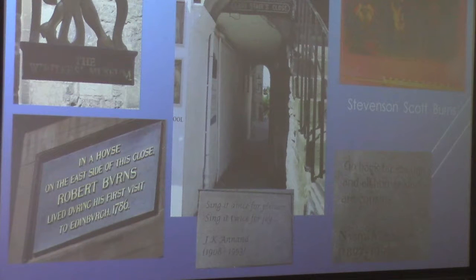Through another close — Lady Stair's Close — is the Writers' Museum. On the east side of that close, Robert Burns lived when he was visiting. The museum itself is dedicated to Stevenson, Scott, and Burns, and you can see that digital reproduction of their faces on the top right. If you look through the close, you can see the Writers' Museum sign up there. Lady Stair is the person who purchased the building and restored it, so it is now a museum today.